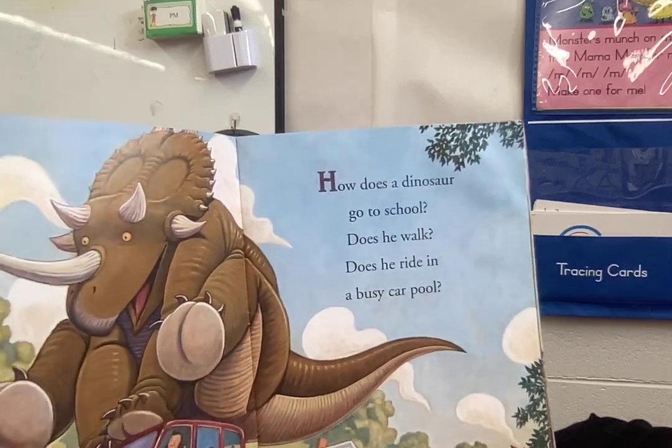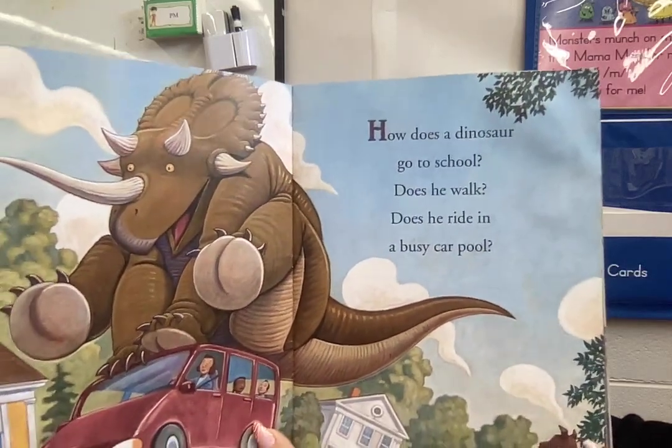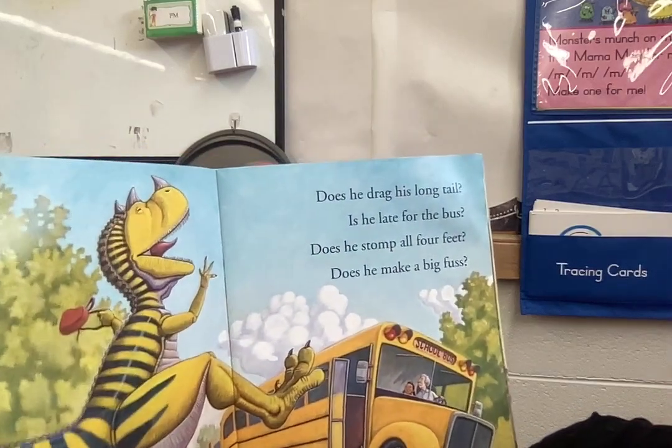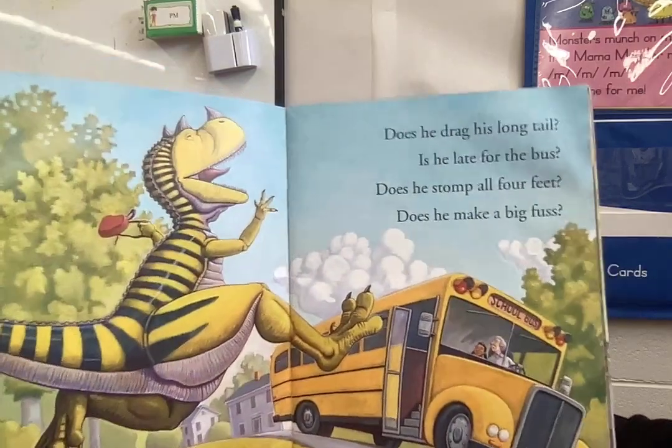How does a dinosaur go to school? Does he walk? Does he ride in a busy carpool? Does he drag his tail? Is he late for the bus? Does he stomp all four feet? Does he make a big fuss?